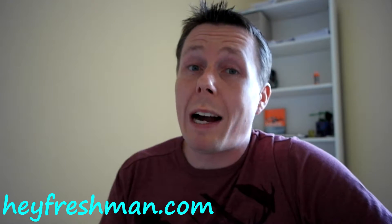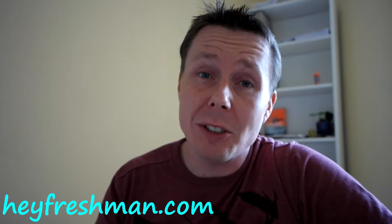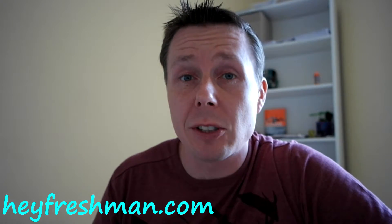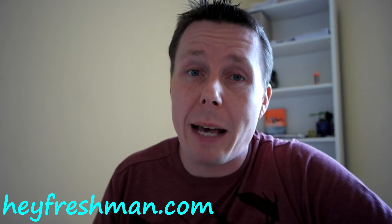Tip number seven also requires a little bit of advanced preparation: read before class. When professors provide you with a syllabus, they'll have homework assignments and reading, and usually they expect you to do it the day they cover something. Read before you go into that lecture so that you can follow along a little bit better.